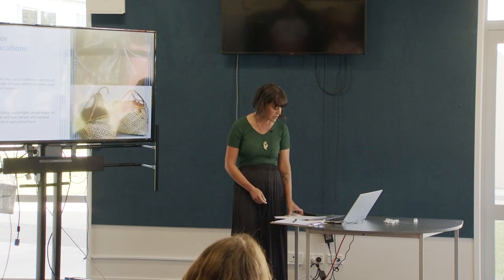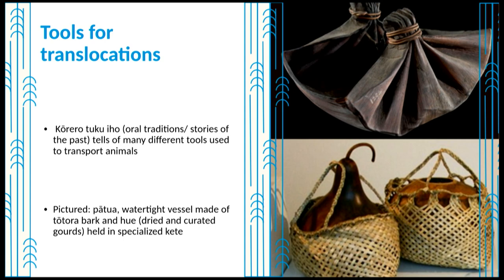Kōrero tuku iho tells of many different tools used to transport animals, such as the transport of fish within these huge pātua — big old buckets made of tōtara bark. Inanga and smelt are suggested to have been transferred to Makatu and Rotorua from areas further north, walking great distances and transferring them in hue or gourds filled with seawater. Māori have had up to thousands of years to enhance natural stocks of fish with favoured species, stemming from the urgent need to provide a sustainable food source.